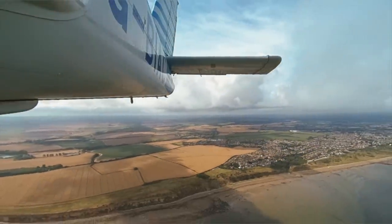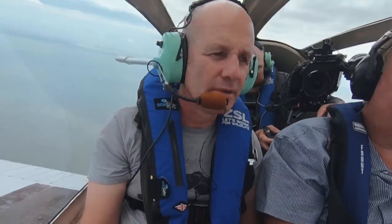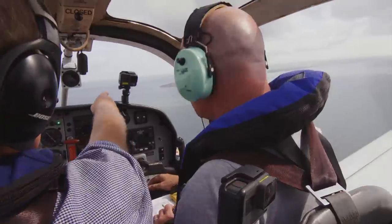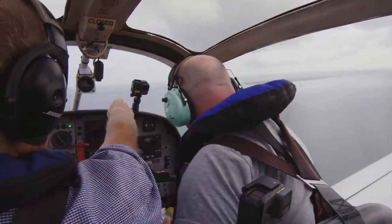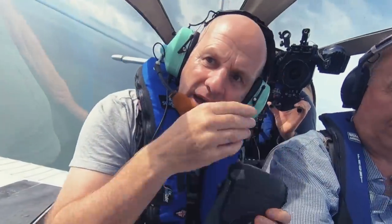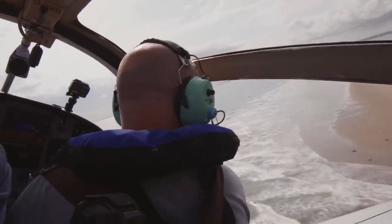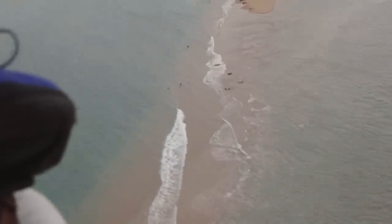We head out to Margate Sands looking for grey and harbour seals. That's Margate Sands over there. It's not long before we spot our first group of seals. I think I can see some seals on the end of this bit here anyway. Right on that bend there, there's maybe about ten seals. Wonderful. Real variation in colour as well.